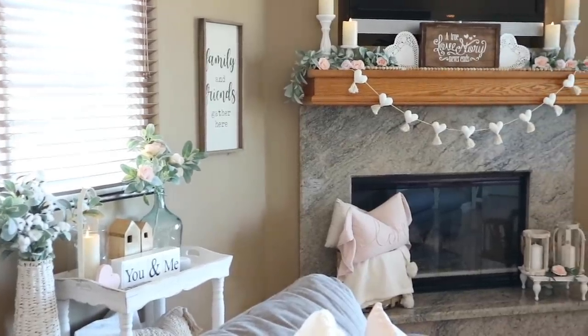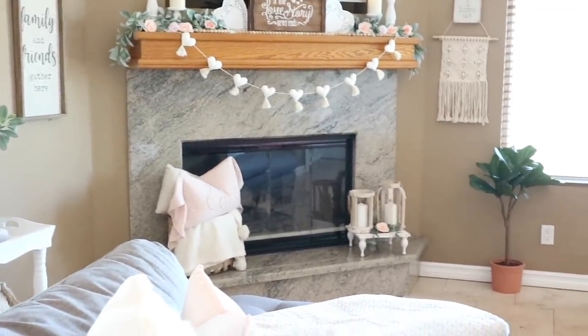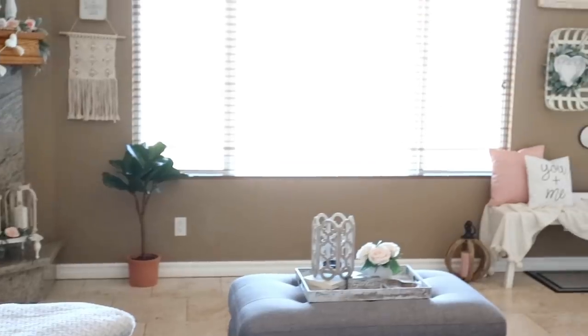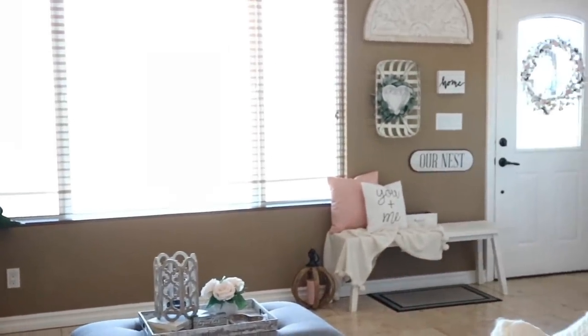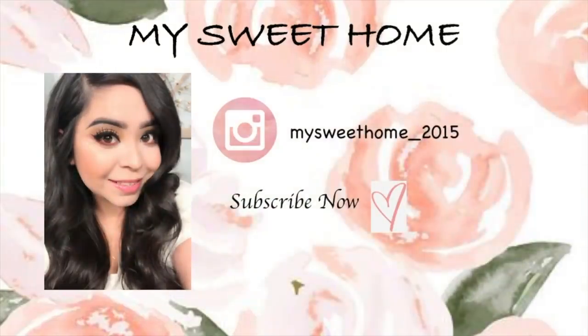That's going to wrap up today's video on my home decor tour for Valentine's Day. I hope you guys enjoyed it — don't forget to subscribe and give me a thumbs up if you did. Follow me on Instagram for any decor updates. I'm always sharing ideas on there with you guys, and let me know what kind of videos you guys want to see this upcoming year. Thank you so much for watching and I'll catch you guys on my next video, bye!